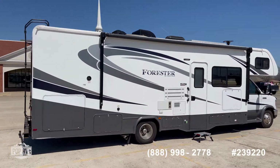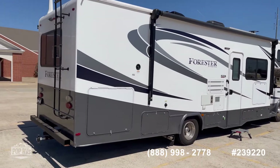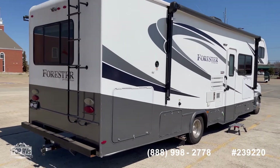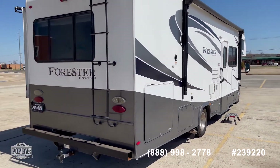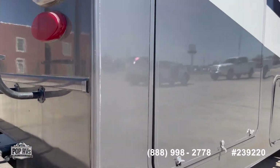This one's pretty well loaded — side cameras. I took some pictures of the roof up there as well. A little bit of damage right there, but not too bad.